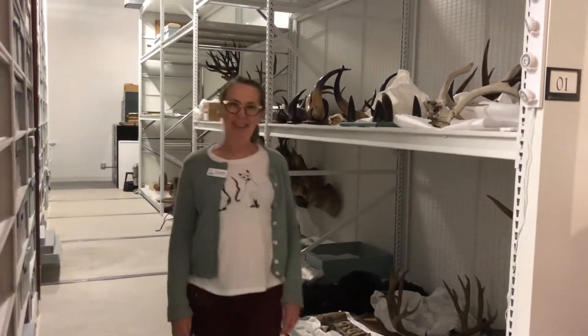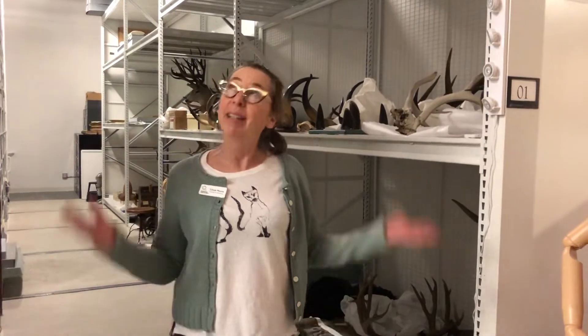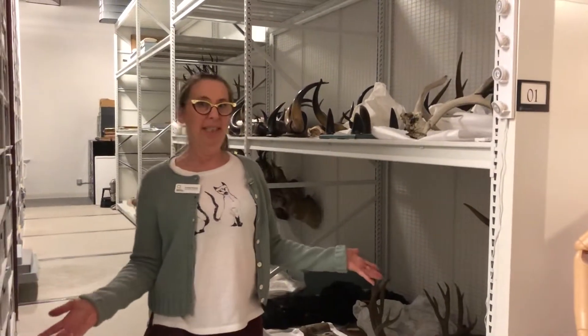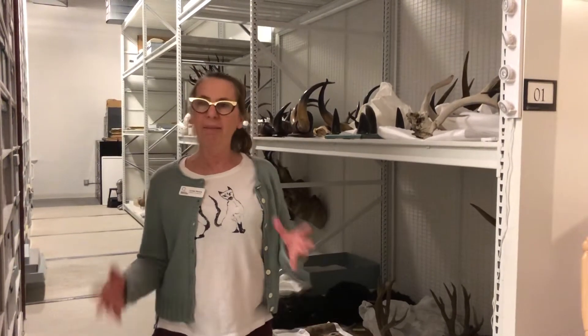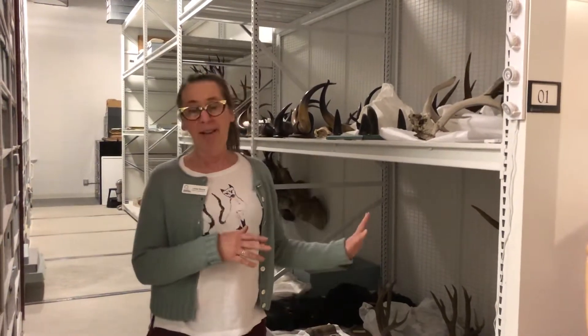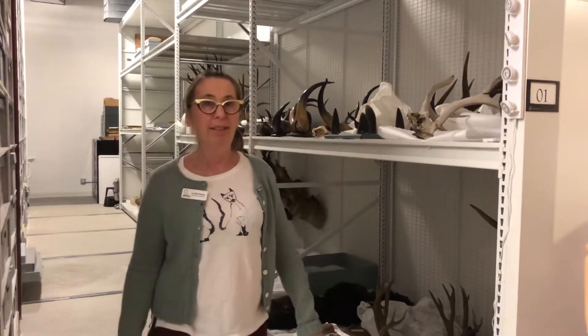Hi, I'm Linda Moore, the Collections Curator here at the Fort Collins Museum of Discovery. We are in the Collections Storage Facility, which is an environmentally controlled place where we keep all of our archives and artifacts safe when they aren't on exhibit here at the museum.